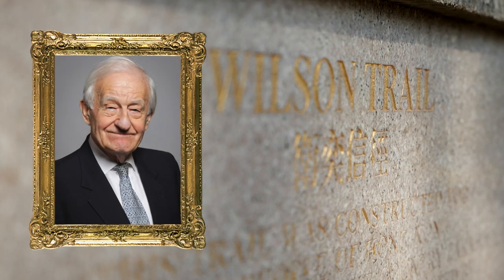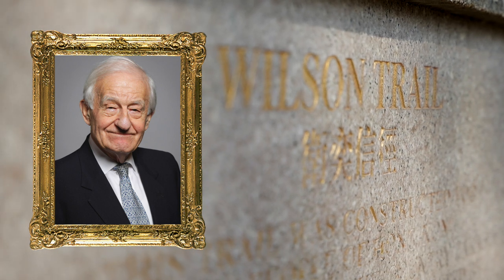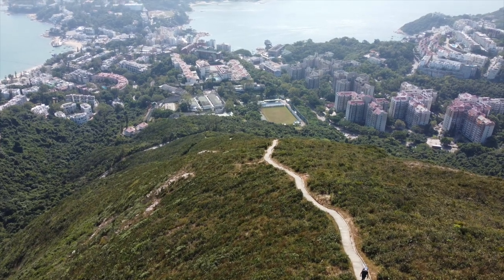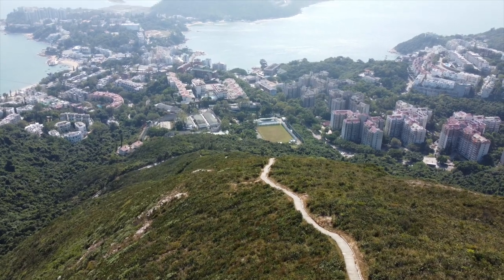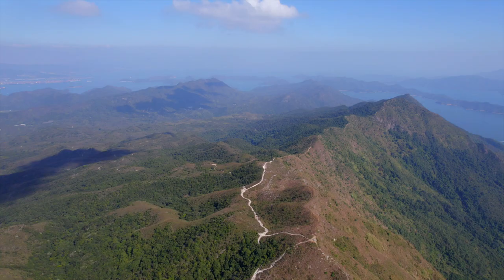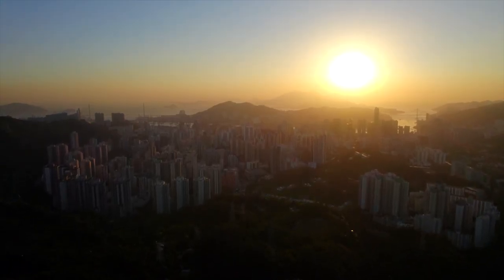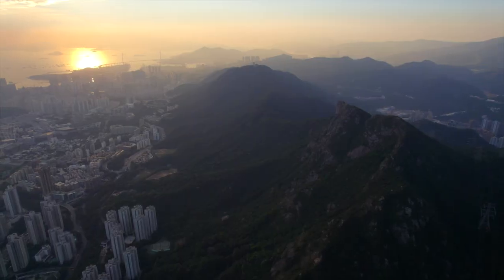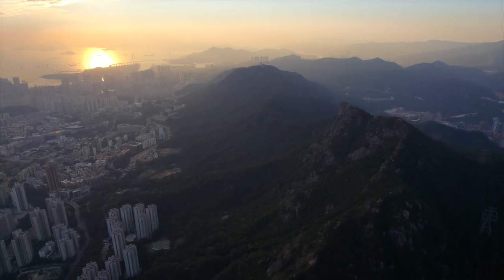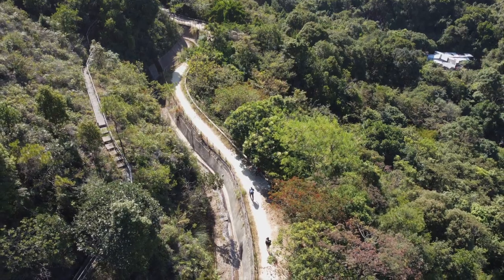Named after Baron Wilson of Tilyon, Governor of Hong Kong from 1987 to 1992, the Wilson Trail stretches 78 kilometres from Stanley, in the south of Hong Kong Island, to Nam Cheung in the far north of the New Territories. Often overlooked for its more famous sibling, the McElhos Trail, we highly rate this one at Drone and Phone because of its spectacular views, abundance of wildlife and quieter paths.